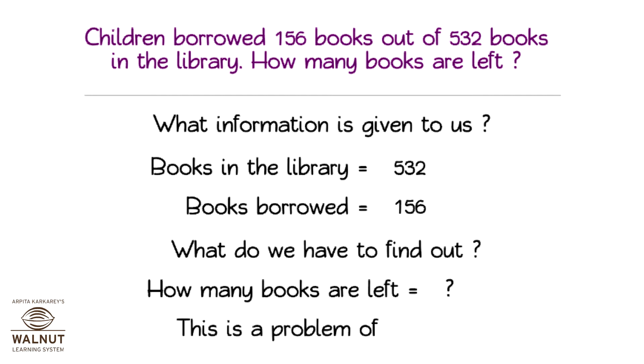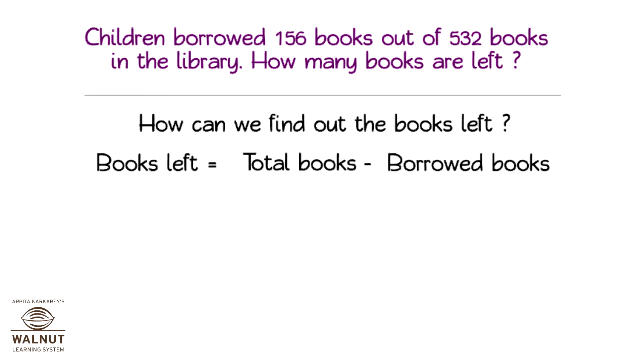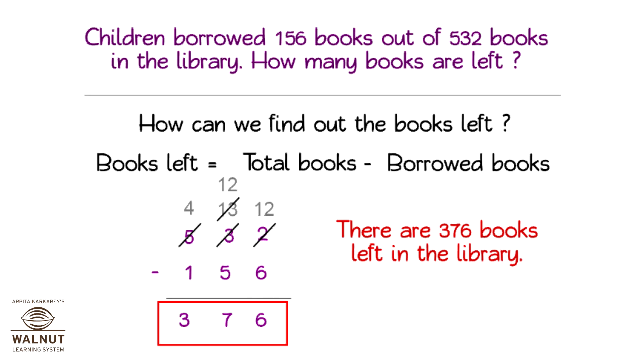This is a problem of subtraction. How can we find out the books left? Books left is equal to total books minus borrowed books, which is 532 minus 156, that is equal to 376. So there are 376 books left in the library.